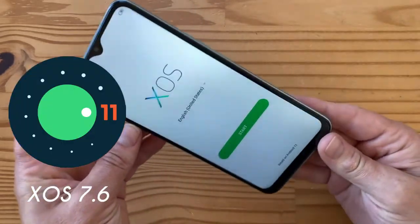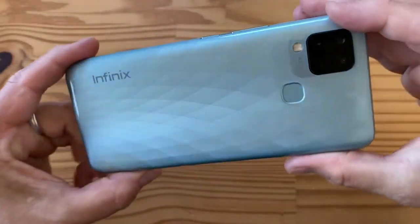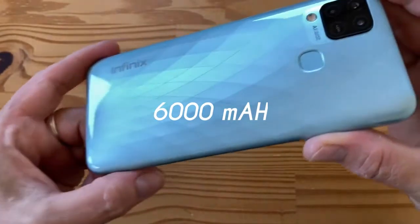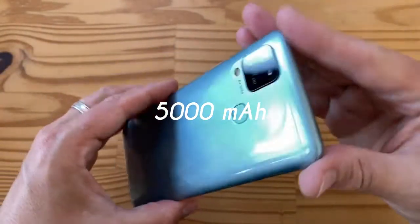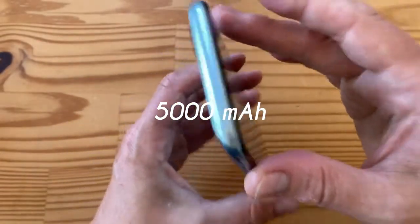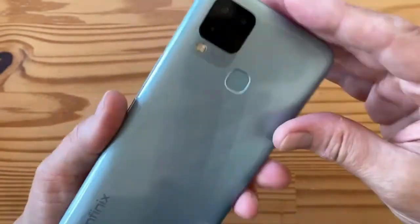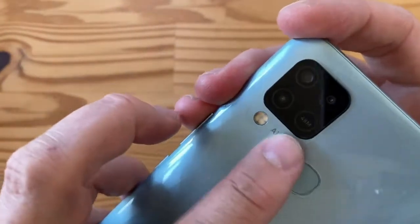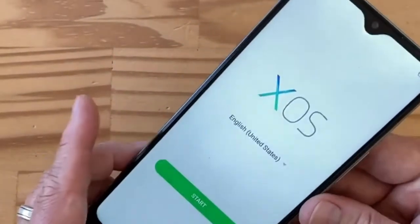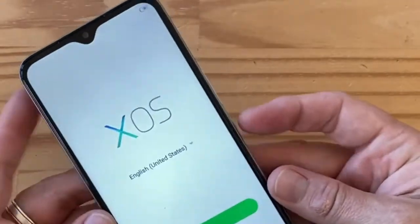The Infinix Hot 10s runs on Android 11 with XOS 7.6. It features a huge 6000mAh battery, though the NFC version comes with a 5000mAh battery. For cameras, it has a 48MP rear primary camera, a 2MP depth camera, and an AI camera. On the front you get an 8MP selfie camera that can record videos in 1080p resolution.